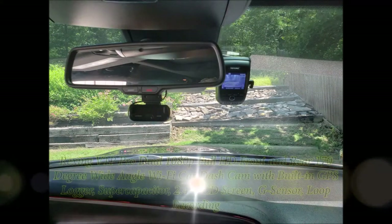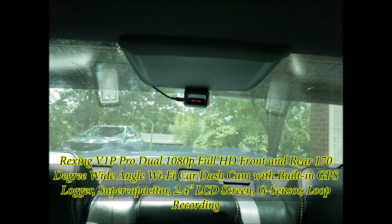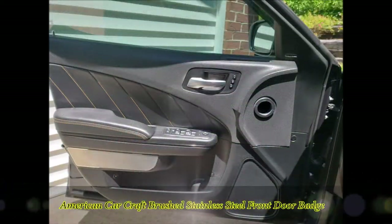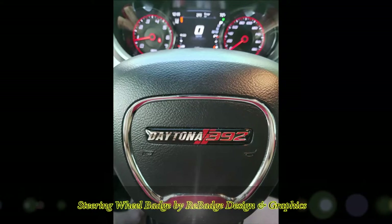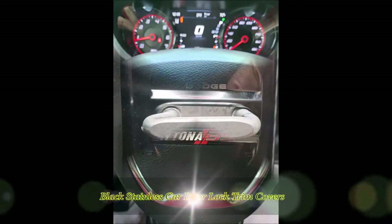I put a front and rear dash cam in there — the Rexing V1P Pro, a 1080p full HD front and rear unit. The wiring was very easy; I used a 90-degree angle adapter in the back so it fits right up in there and looks great. I also added the American Car Craft brushed stainless steel front door badge. I wanted to keep the stainless look on the whole door, so I added it just below the handle on both sides.